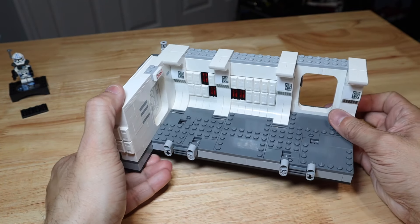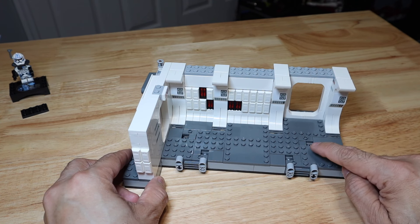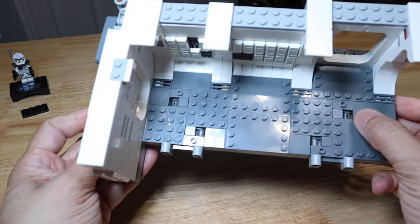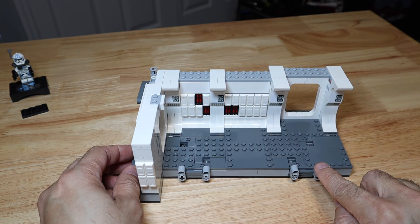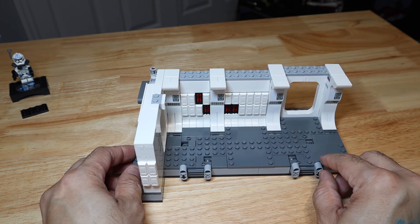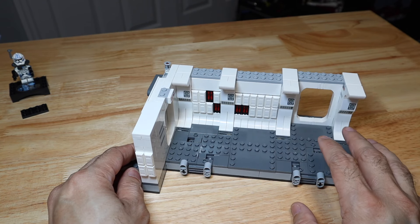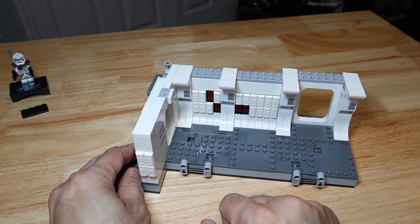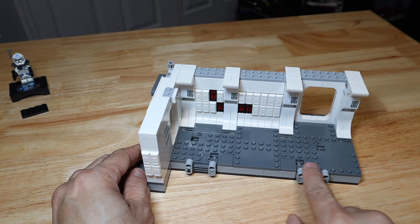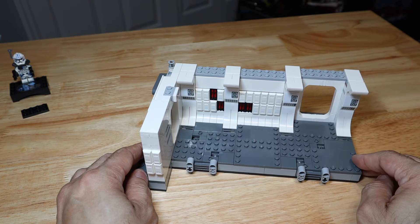On the bottom, you have a couple of Technic pieces that activate play features. There are little portions on the floor where you can place one of the minifigures, and as you rotate the Technic piece, it causes them to fall over. So if you're using this for play features, either the Fleet Trooper or the Stormtrooper will fall over. You get four different spots within the floor of the hallway.